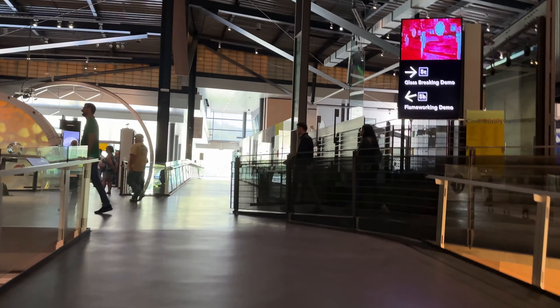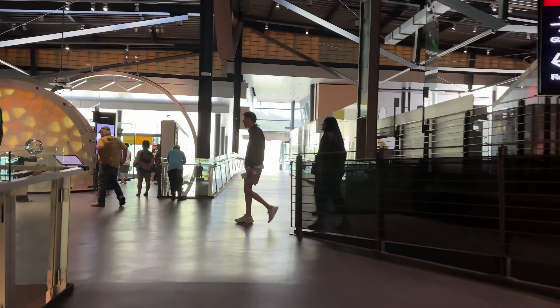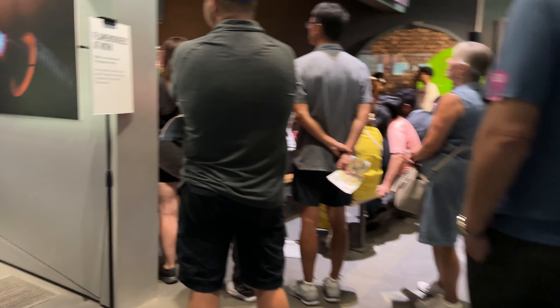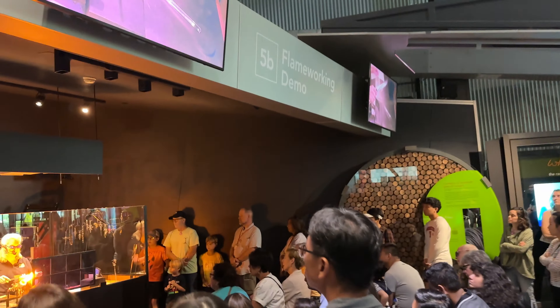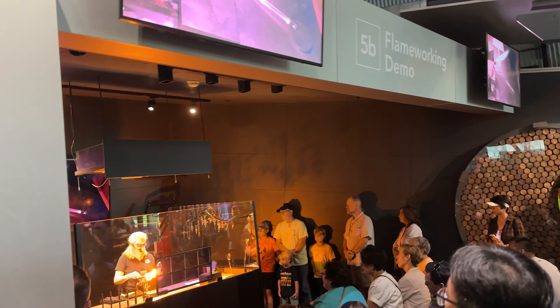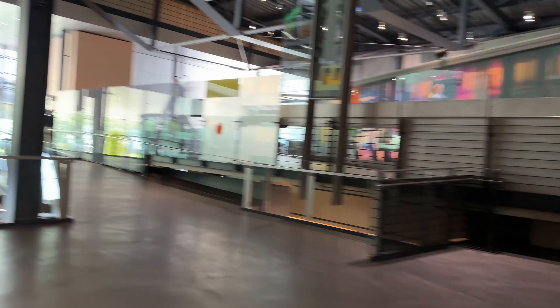We've got a flame working demo apparently going on right now. It's a lot like those other materials — it's just really, really hot, so we can't touch it with our fingers. I'm thinking the shaping process is going to be a lot similar, but I can't even get close enough to see, so we'll just move along.